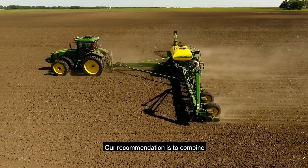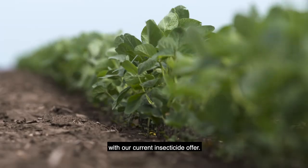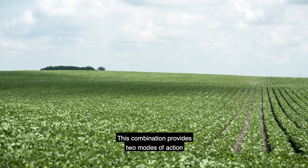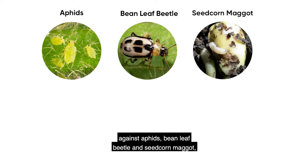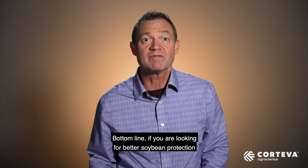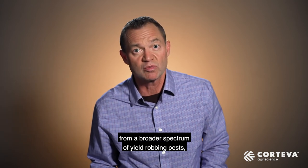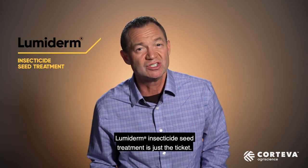Our recommendation is to combine Lumoderm insecticide seed treatment with our current insecticide offer. This combination provides two modes of action against aphids, bean leaf beetle, and seed corn maggot, and a broader pest spectrum. Bottom line, if you are looking for better soybean protection from a broader spectrum of yield-robbing pests, Lumoderm insecticide seed treatment is just the ticket.